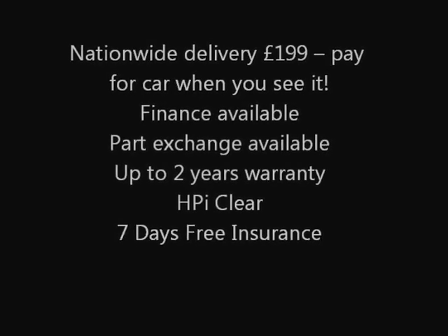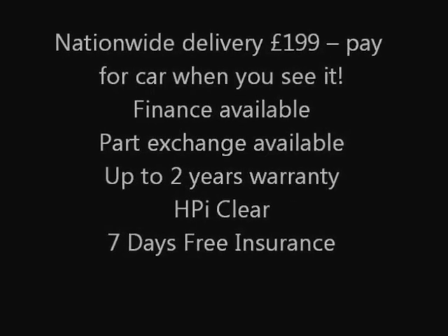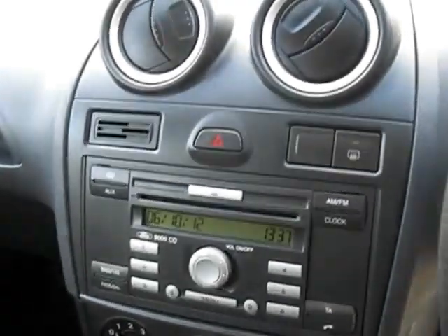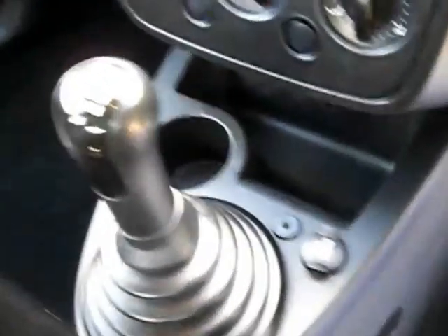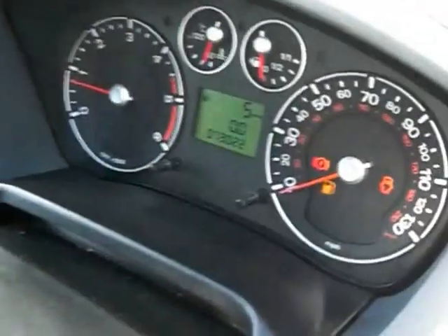This is a two-form Ford Fiesta TDCi Style in rare apple green metallic with service records. The car is in great condition and is only Group 5 insurance, with road tax only £35 per year and combined fuel consumption of 63 miles per gallon. It has a fresh MOT and the owner was a non-smoker.